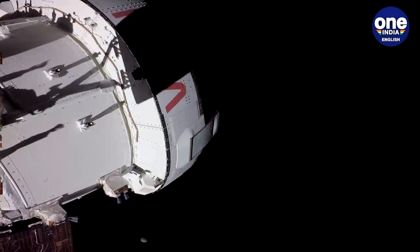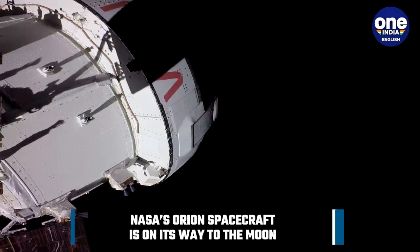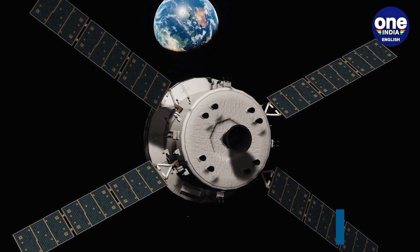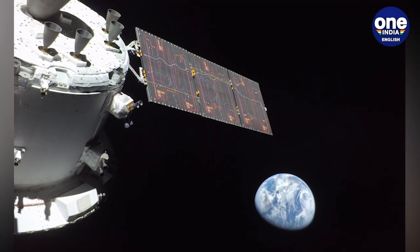NASA's Orion spacecraft has captured a stunning view of the moon on the third day of the Artemis 1 mission. Orion maneuvered its solar array and captured the moon with a camera mounted on the end of the array.